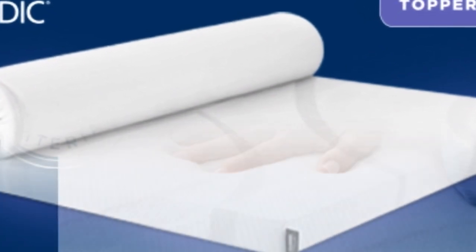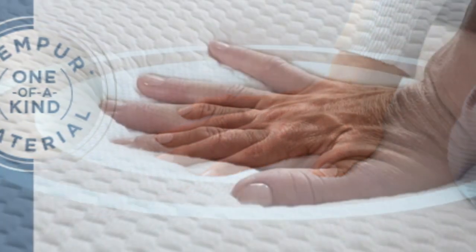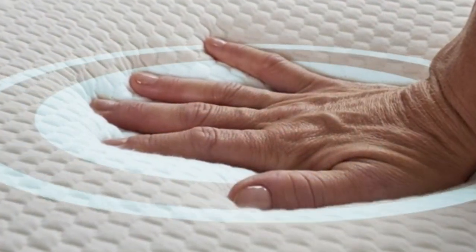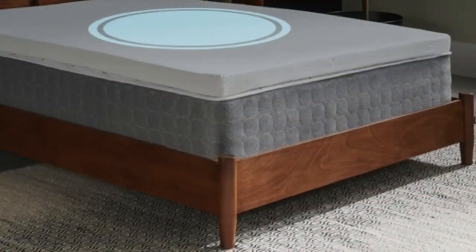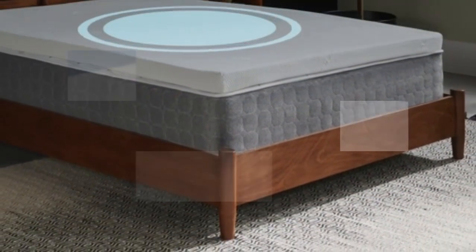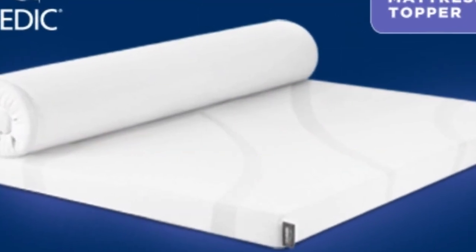This topper includes a removable cover for easier washing. The Tempur-Pedic mattress topper weighs about 36 pounds, making it difficult to maneuver. It requires two people to get it into place, but once you've managed to get it on the bed, it won't slip around or fall off.